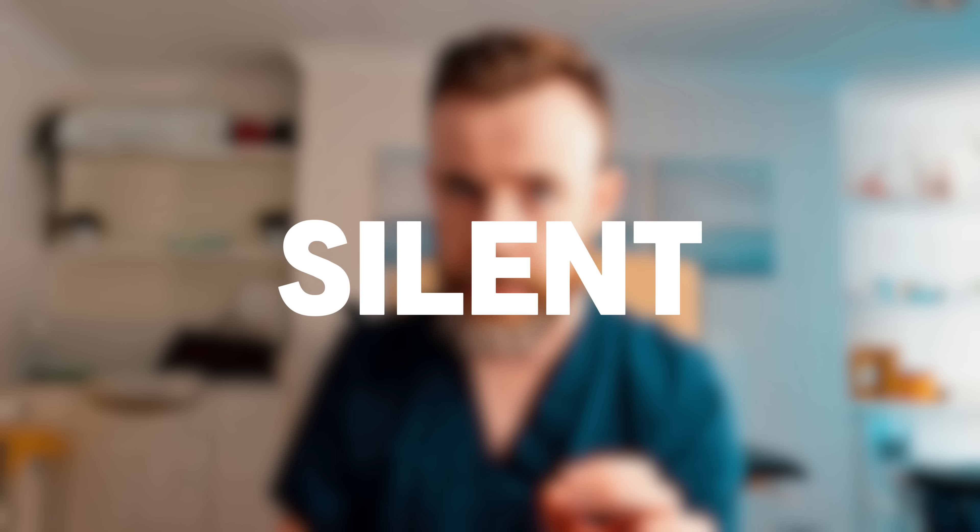For some people, DVTs are actually silent — they don't cause much in the way of symptoms at all, and the first time the person goes to the doctor is when the clot has dislodged and moved to their lungs and caused problems. To recognise the signs of a pulmonary embolism — a clot in your lung — have a look at the video I've made here, where I go through a classic case from start to finish: what happened, how it happened, and how it was treated.